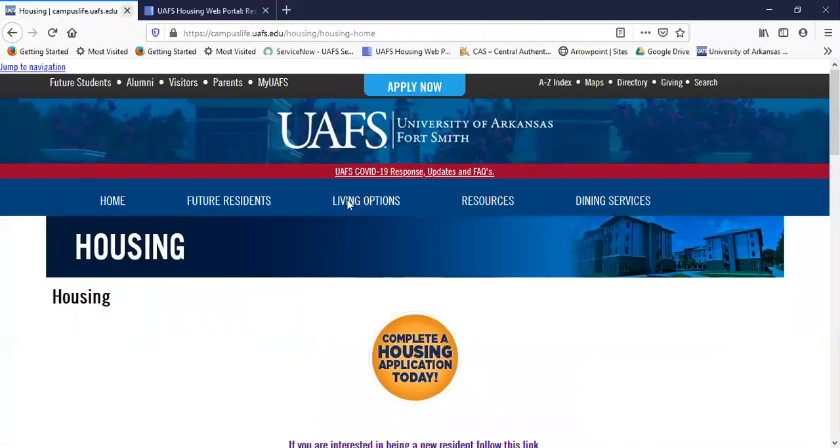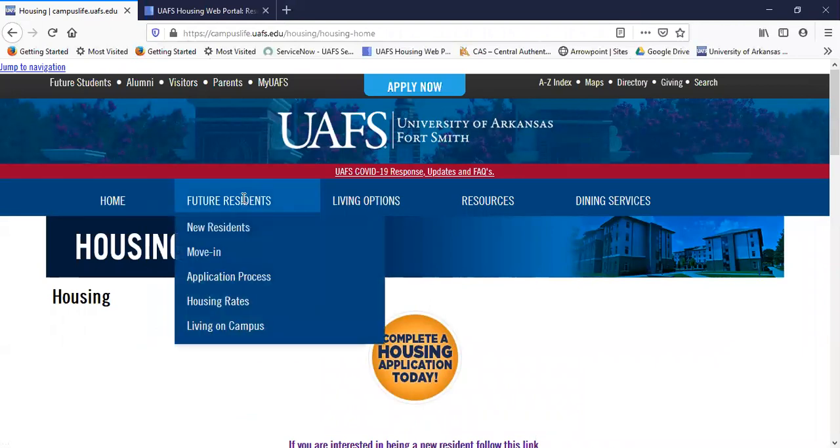Now let's go back to the housing site. Other things on the housing site include, under Future Residents, move-in information — that includes when you can move in as well as what to bring and how to outfit your new room. Of course you always wonder how much the room will cost and how much the meal plan will cost — you'll find that under Housing Rates. Your room and board are billed to the same account as your tuition and fees, so you can set up a payment plan with the university. Also, your financial aid will help cover your housing and dining as long as your tuition and fees are covered first.